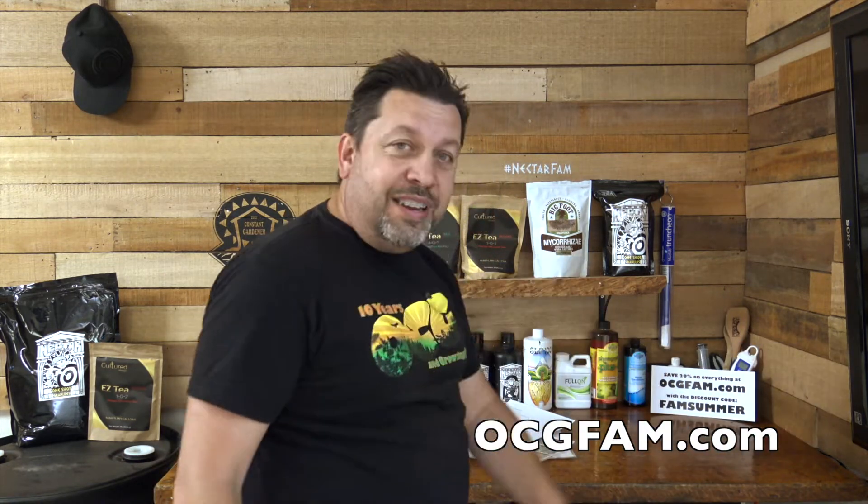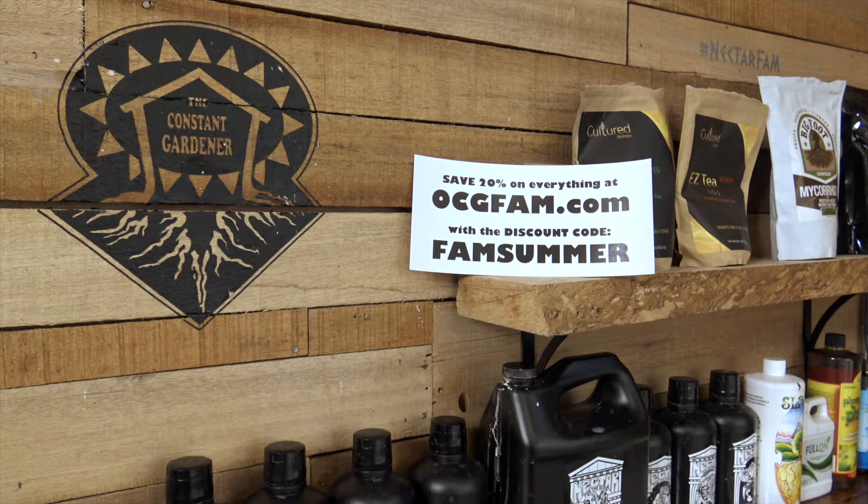That's the Monday show. Tell me how I did, and also tell me what you've got going on with your grow — let's talk in the comments. I love you and I'll see you tomorrow; we'll have Tim here, it's going to be a lot of fun. For more information about anything on today's show, go to our website ocgfam.com, and if you buy anything while you're there, use the code FAMSUMMER — it's going to save you 20%.